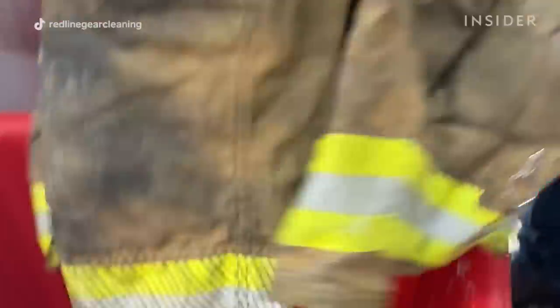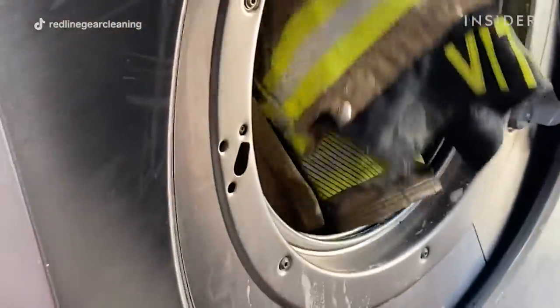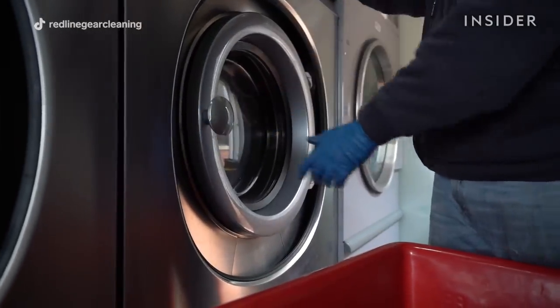We use cold water for washing gear. This not only helps the cleaning process, but at the same time it keeps the colors and integrity in the fabric.